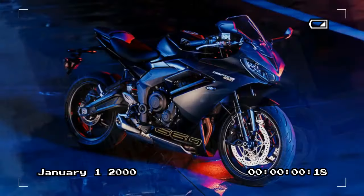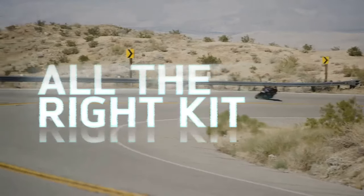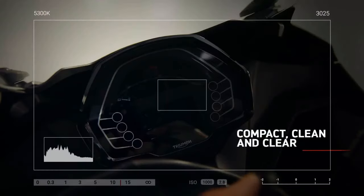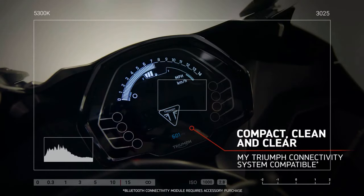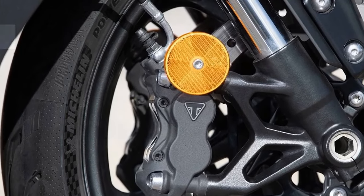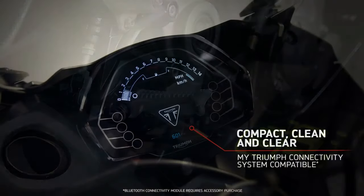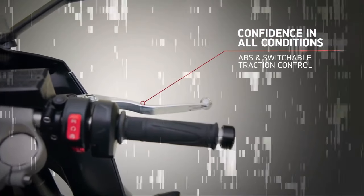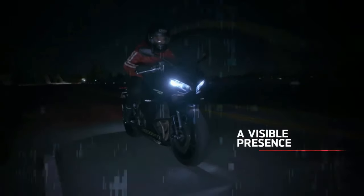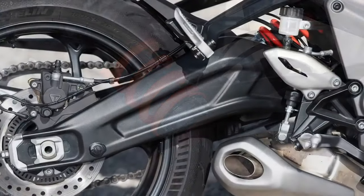In addressing the Daytona 660's chassis, it becomes evident that Triumph faced challenging decisions balancing cost considerations with the inclusion of higher-spec components. Recalling the Daytona 675R, equipped with premium Öhlins suspension and Brembo brakes, one remembers its hefty $14,000 price tag in 2017. The 660 adopts a more simplified approach, featuring a steel frame and fabricated steel swingarm in lieu of the 675's aluminum counterpart. The Daytona boasts a longer wheelbase at 56.1 inches versus the Trident's 55.2 inches, with more aggressive front-end geometry featuring 23.8 degrees of rake and 3.2 inches of trail, versus 24.6 degrees and 4.2 inches.